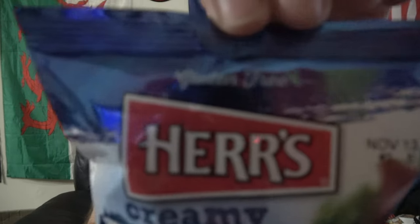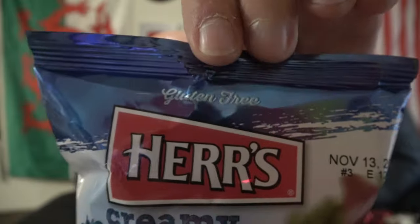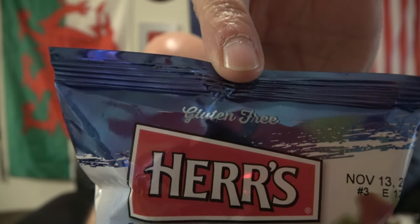Look what I just noticed, people — look at the top of the bag. Look what it says right at the top. When you buy this bag of chips, the gluten is free — gluten free. There's no gluten here, people. That's a joke.